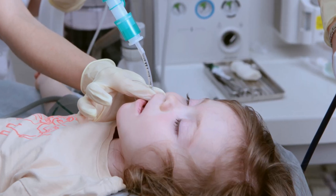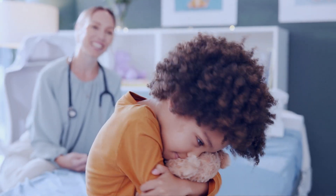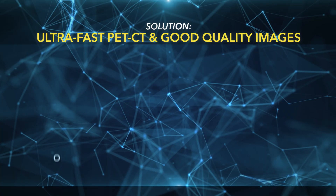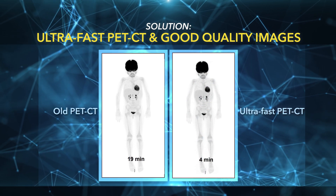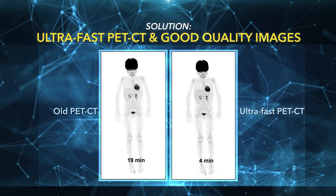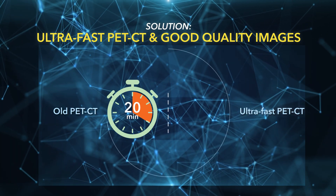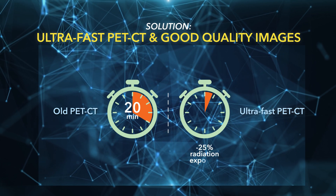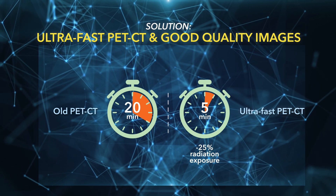And while general anaesthesia is generally safe, it carries risks and side effects we'd rather avoid. That's where ultra-fast PET comes in. Working closely with our physicists, radiographers, and nuclear medicine physicians, we optimised our paediatric protocols. The result: a low-dose PET with over 25% reduction in radiation exposure and drastically shorter scan times — down from 20 minutes to just four to five.